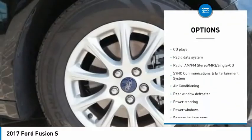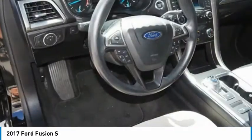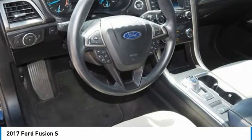four-wheel disc brakes, rear window defroster, security system, low tire pressure warning, trip computer.